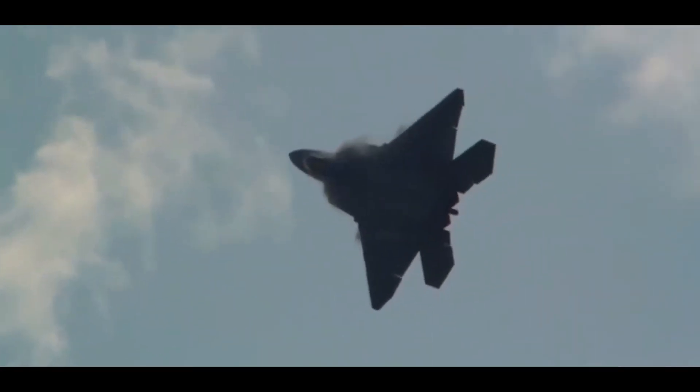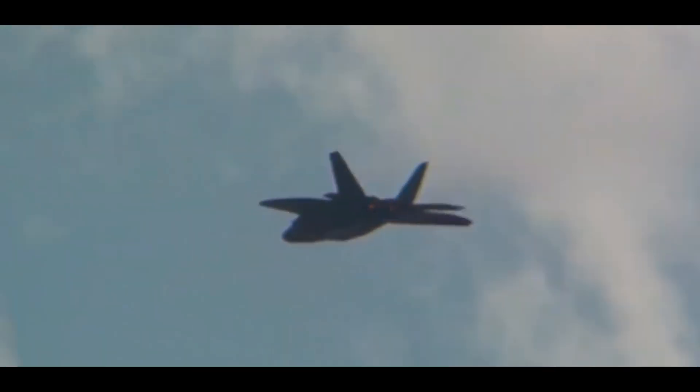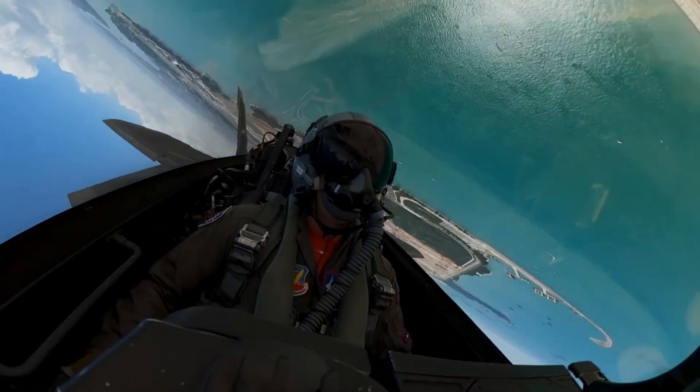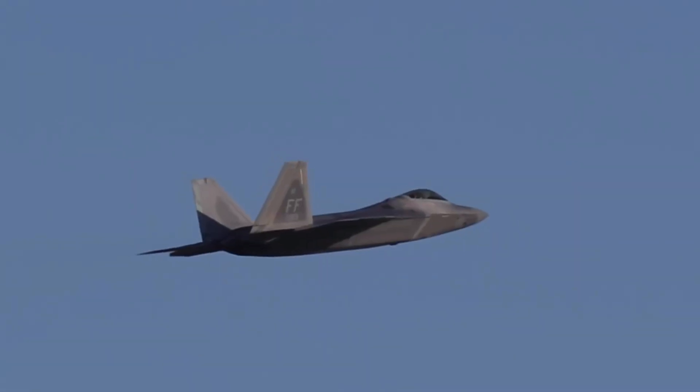The F-22's super-cruise capability allows it to maintain supersonic speeds without afterburners, reducing its infrared radar signature and saving fuel. Its exceptional maneuverability comes from thrust vectoring, enabling tight turns and maneuvers impossible for other fighters.